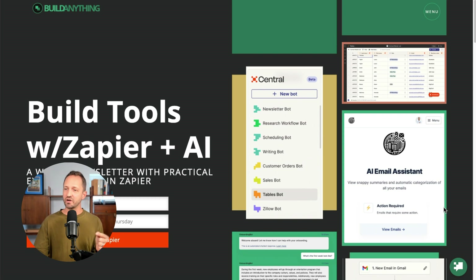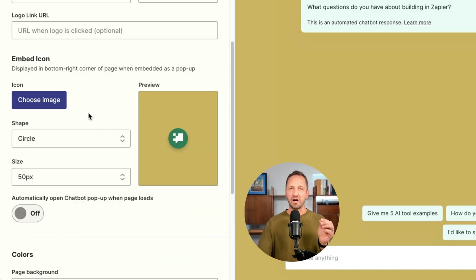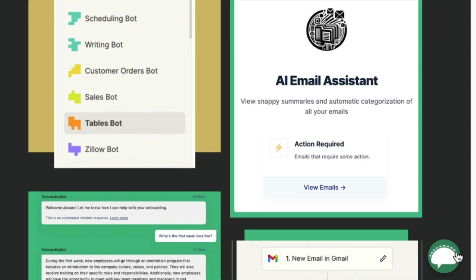Zapier Chatbots released a whole bunch of ways to make your chatbot look even better. Here's one I created — you can customize the logo at the top, the avatar, custom colors, and if it's a standalone page, a favicon. You can even make the chatbot embed icon look like a taco. Oh, what's up taco?